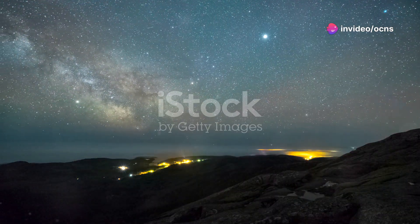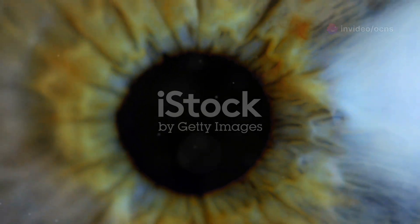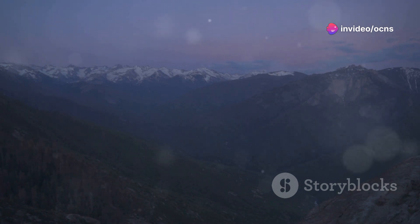In the vast expanse of our universe, there exists a realm of wonder that we carry within us every single day — our eyes. These remarkable organs grant us the gift of sight, allowing us to perceive the beauty, complexity, and sheer grandeur of the world around us.